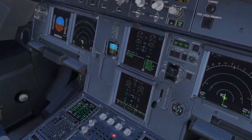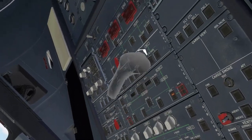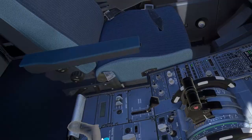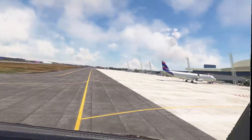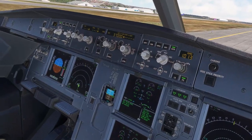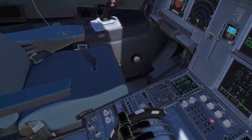4276, taxi to runway 18 via taxiways Mike. Hold short runway 18. Hold short runway 18 via Mike. Azul 4276. Off bleed, electrical pump on. Lights okay. Reset. Flaps 1 and THS on 300. Brakes released. Clear right side, clear left side. Brake check, pressure 0. Start engine 2. Yellow pump on, bleed on. Start, 10 seconds. Hydraulic PTU is running, we have pressure. Starting engine 2. Taxi via Mike to runway 18 — engine 2 stable. Off.